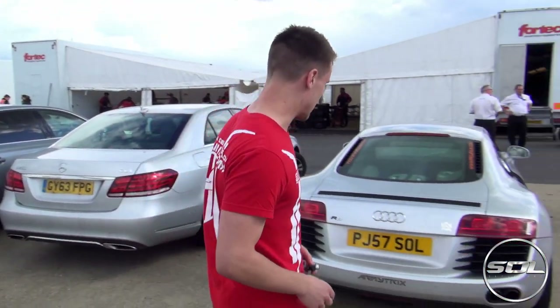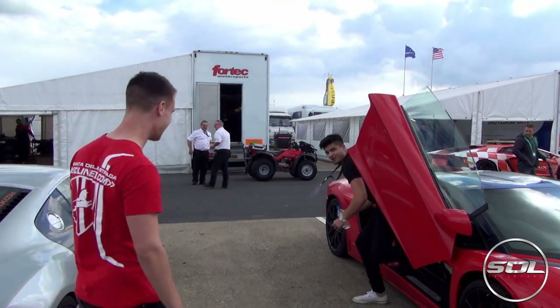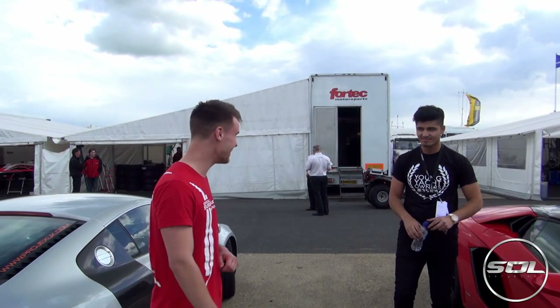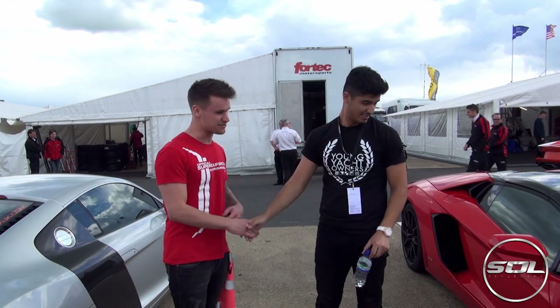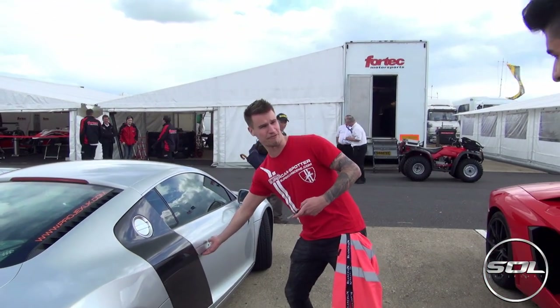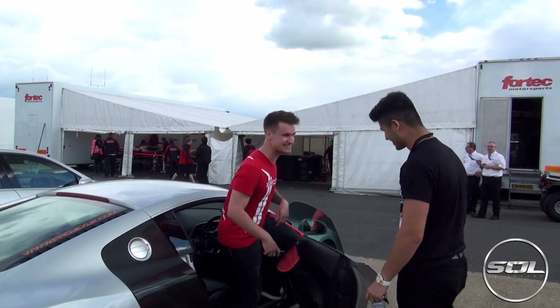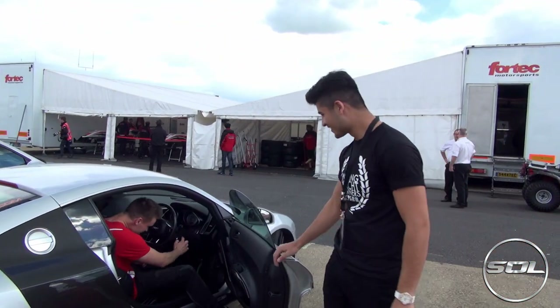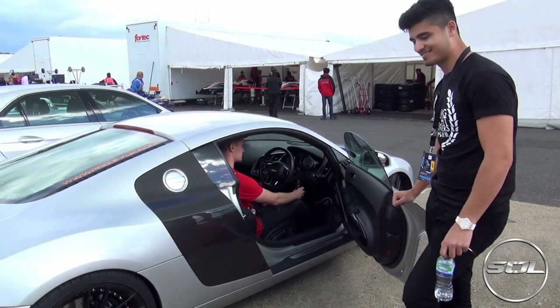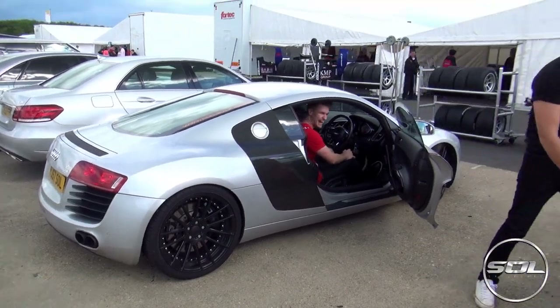So I managed to sneak the Audi R8 in with the Lamborghinis. Hopefully I can give them a run for their money on the sound. We've got people asking for a rev off on YouTube. What's this kid doing here? You want to start a rev off? Let's hear it! I might think about it. Come on, let's have a go.